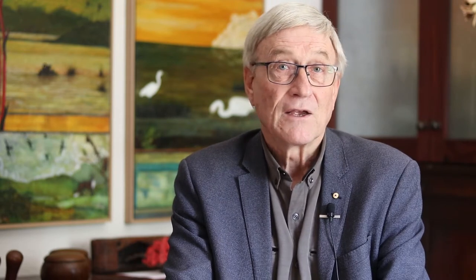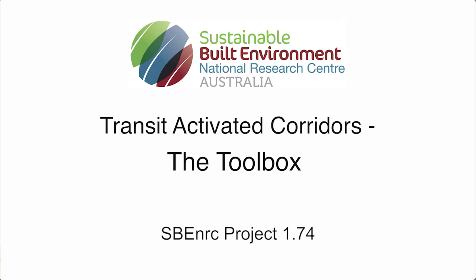We've got a lot of interviews with people involved in this process and we've got a toolbox that's been developed by Cheryl Desher from Griffith University — a toolbox any practitioner or professional in this area can use to help in the process.